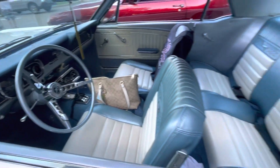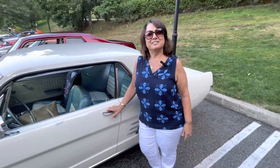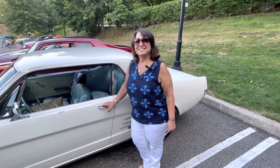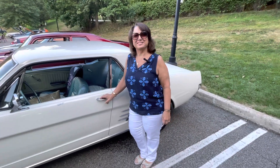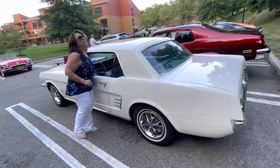This was a 'made it through a tough time in my life' car, so we're going to be together for a long, long time. I've had it since 2013.